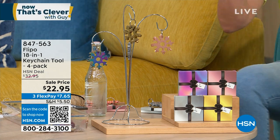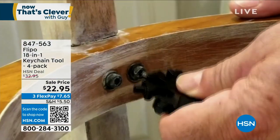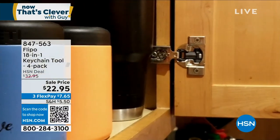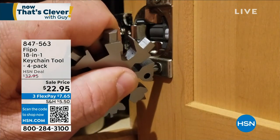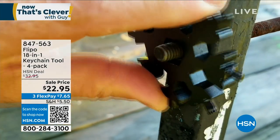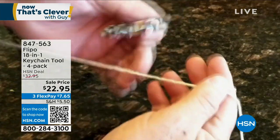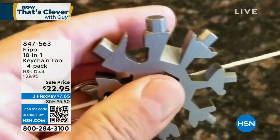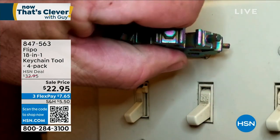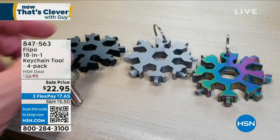More than just multiple - this is 18 in 1. It starts as a keychain but also operates as a screwdriver, whether you need flat head or Phillips. There's a bottle opener, and you can cut string or twine. Something gets loose in a kitchen cabinet or maybe it's your doorknob - all the tools are built in. At the lowest price we've ever done, $10 off, you get all four colors. Item number 847563.